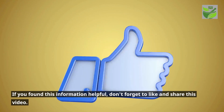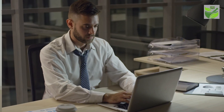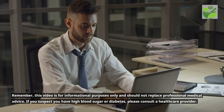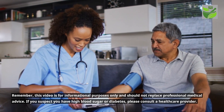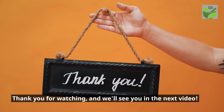If you found this information helpful, don't forget to like and share this video. Stay informed, stay healthy. Remember, this video is for informational purposes only and should not replace professional medical advice. If you suspect you have high blood sugar or diabetes, please consult a healthcare provider. Thank you for watching, and we'll see you in the next video.